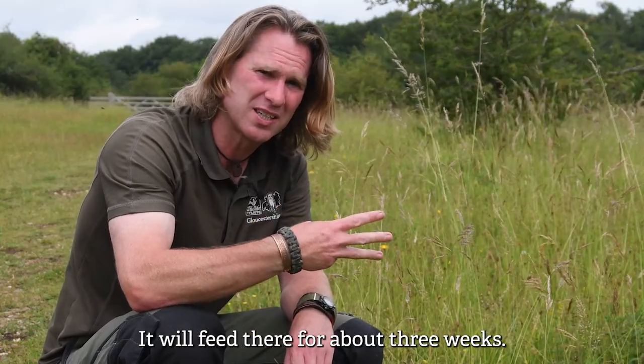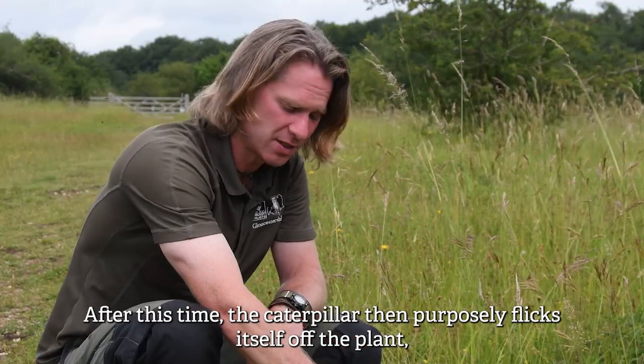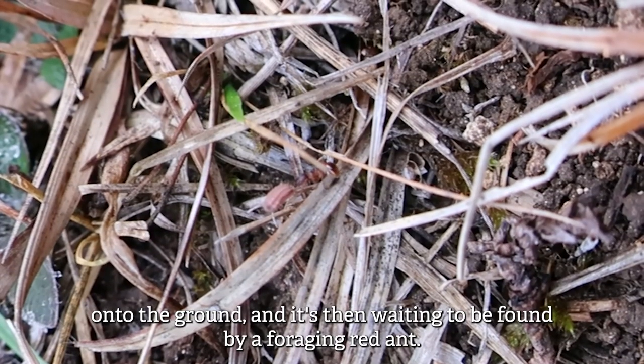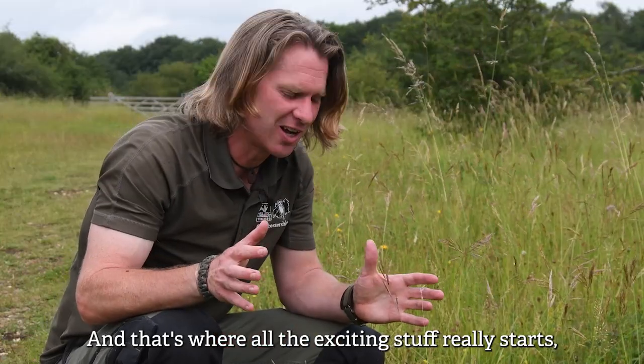It'll feed there for about three weeks. After this time the caterpillar then purposely flicks itself off the plant onto the ground and it's then waiting to be found by a foraging red ant — and that's where all the exciting stuff really starts.